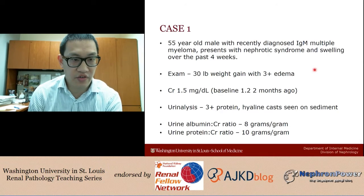We have a 55-year-old male with recently diagnosed IgM multiple myeloma presenting with nephrotic syndrome and swelling over the past four weeks. Exam reveals a 30-pound weight gain with three-plus edema, a creatinine of 1.5, with a baseline creatinine of 1.2 two months ago. Urinalysis reveals three-plus protein and hyaline casts on sediment. The urine albumin-to-creatinine ratio is 8 grams per gram, and the urine protein-to-creatinine ratio is 10 grams per gram.